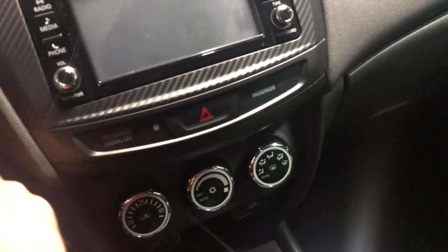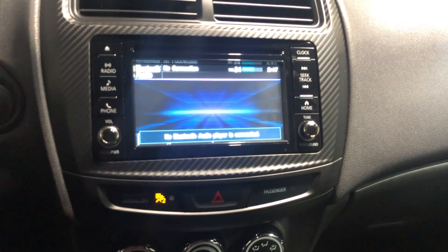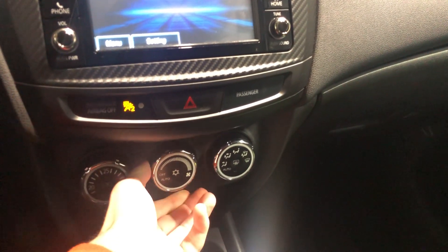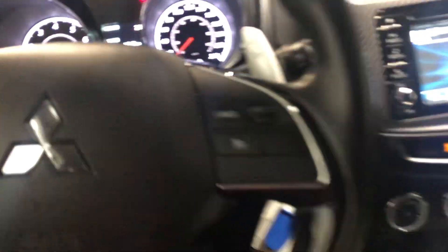The newer models got more just an interior kind of revamp, but the layout is essentially the same. Your AC is located in the same spot. The touchscreen's a little bit smaller in this guy. You do get a CD player with this one. You get your paddle shifters, as well as the same options for your audio-mounted controls and your cruise control in here.